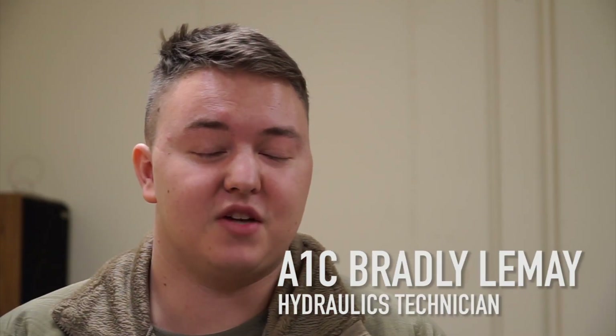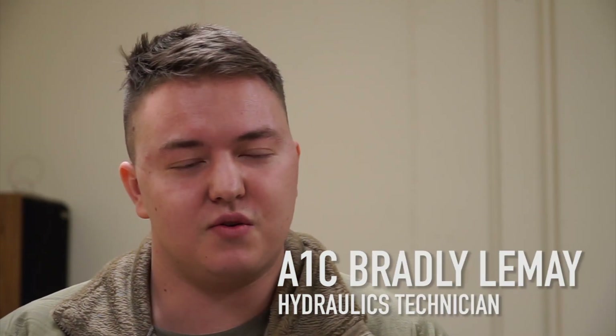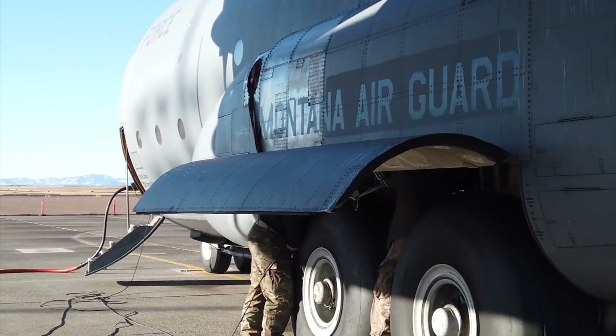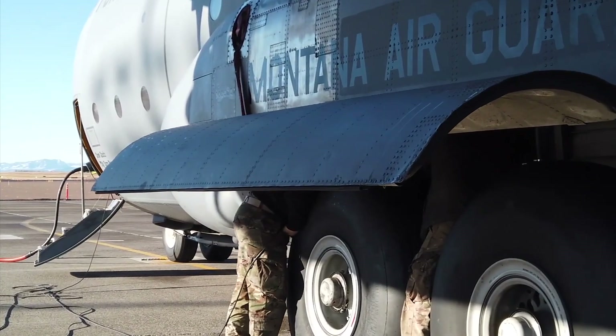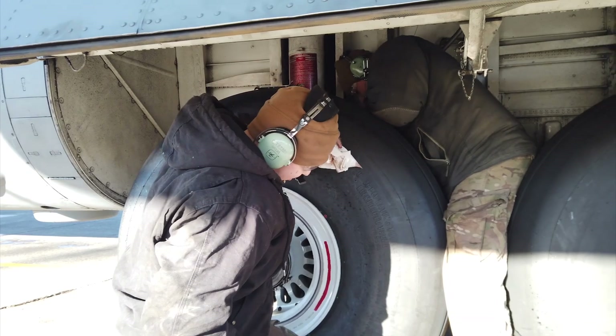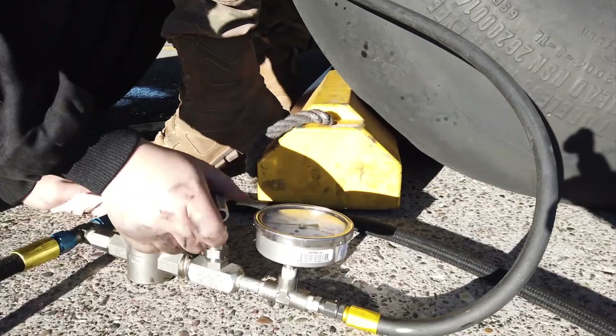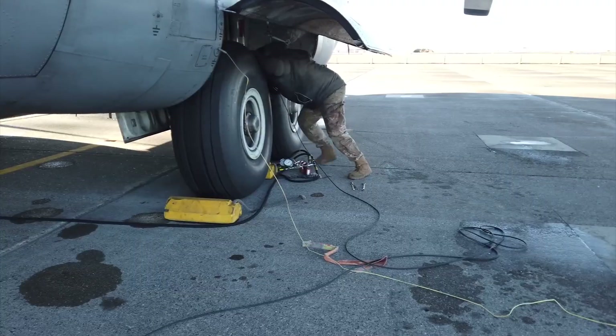I'm Cameron, First Class LeMay. My job title is Hydraulic Technician for the C-130s here. My job entails going out and looking at the airplane if there's a discrepancy. If it's a component, we'll take a look at the component we have to replace. Our most recent job was a co-pilot brake valve.